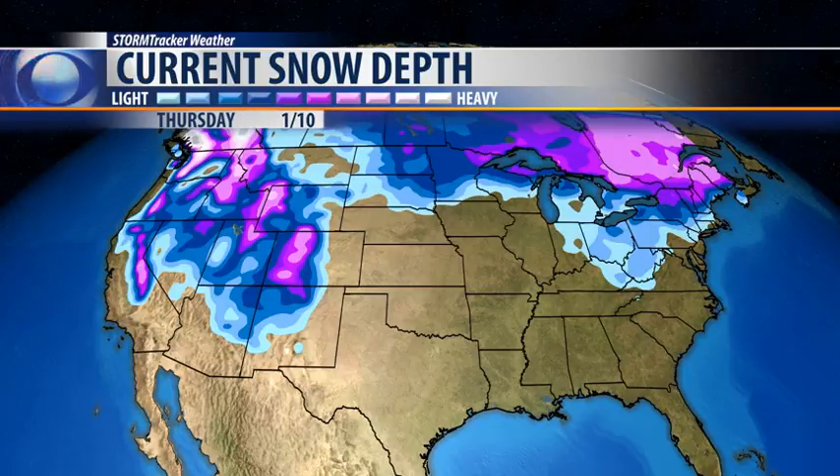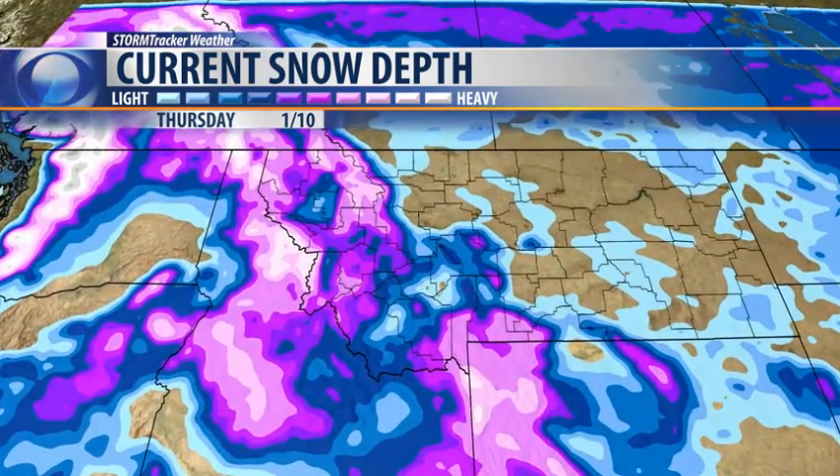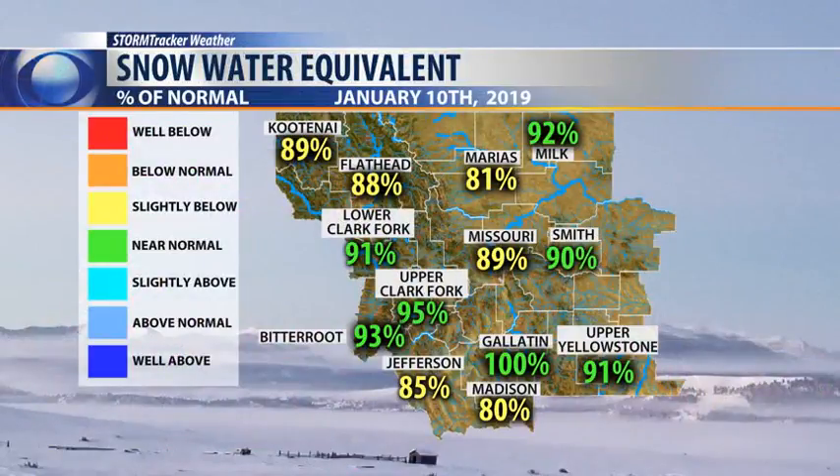Hello and good day. Right now we're looking at the current snow depth across North America, back into Canada and the western United States. Despite the fact that we're dealing with very warm and dry conditions, they're still holding their own, especially across western Montana. Right now we've got slightly below to near normal snowpack in most of the basins across western Montana.